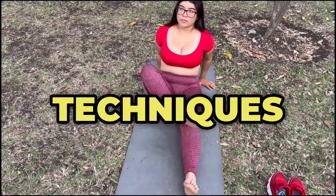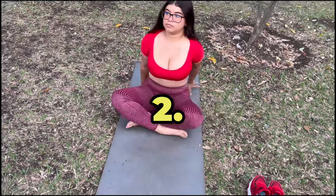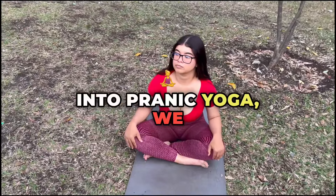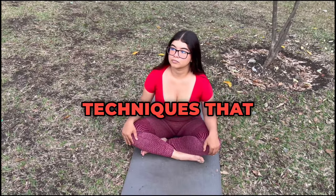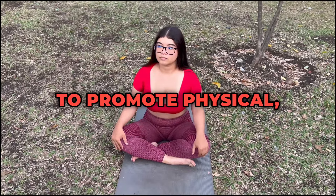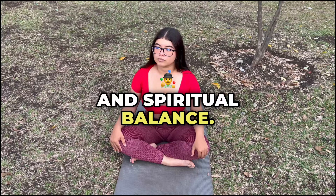Pranic Yoga: Techniques for Balancing Life Energy, Part 2. In Part 2 of our exploration into Pranic Yoga, we delve deeper into specific techniques that harness prana, the life energy flowing through every being, to promote physical, mental, and spiritual balance.